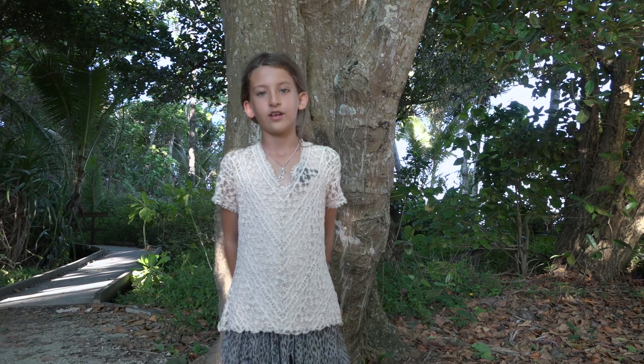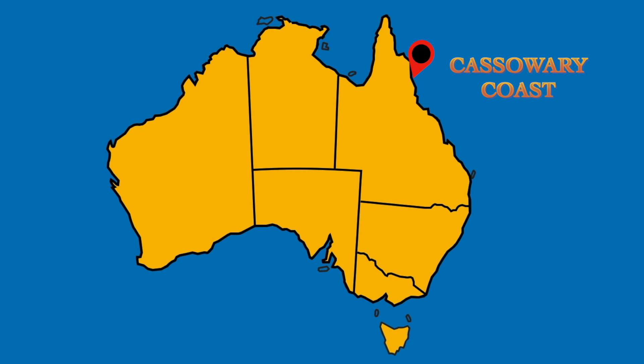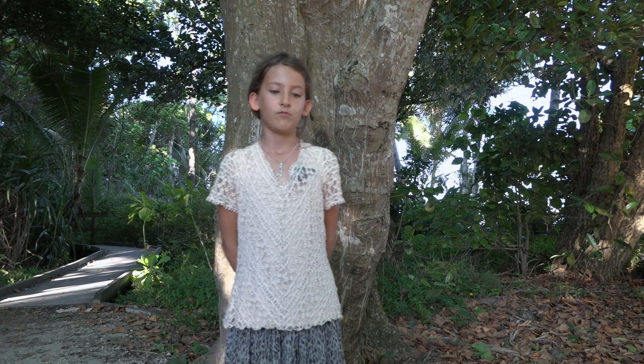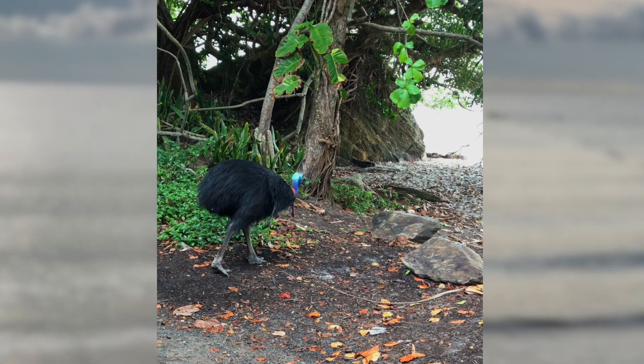Today we're on the Cassowary Coast at Mission Beach. The Cassowary Coast is the only place that Cassowaries live. Mission Beach is home to the southern Cassowaries.